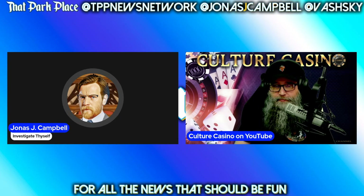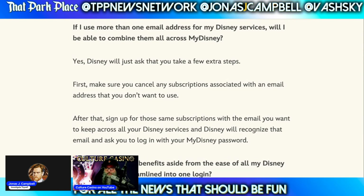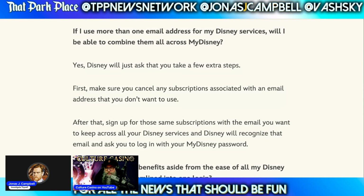And we still haven't gotten to the big problem, but already here's another problem. If I use more than one email address for my Disney services, will I be able to combine them all across My Disney? Yes — Disney will just ask that you take a few extra steps. First, make sure you cancel any subscriptions associated with an email address that you don't want to use. So if you're getting a deal on any of those, that's going to go away. After that, sign up for those same subscriptions with the email you want to keep. Disney will recognize that email and ask you to log in with your My Disney password. So they're basically saying they want you to use one email address so that they can identify you across all services.